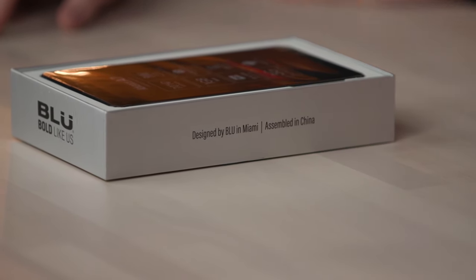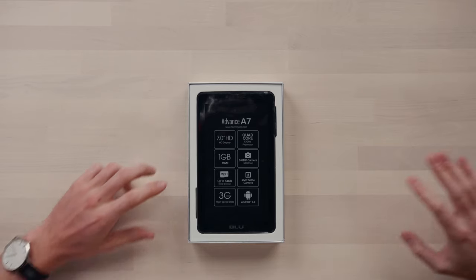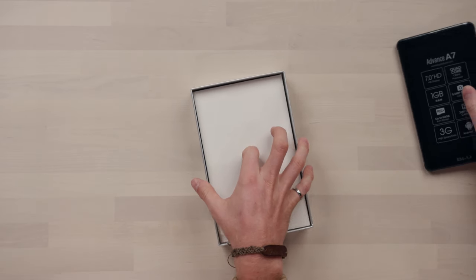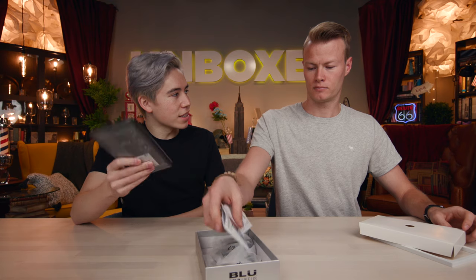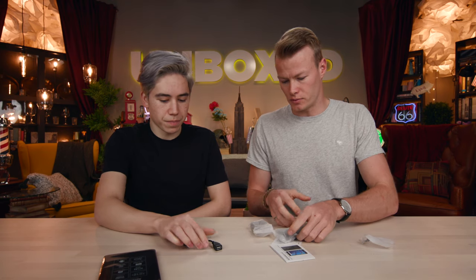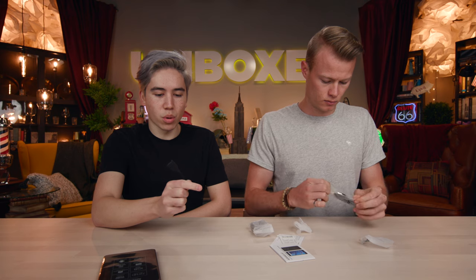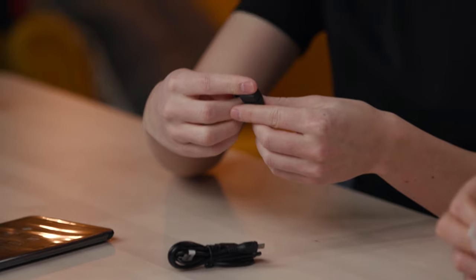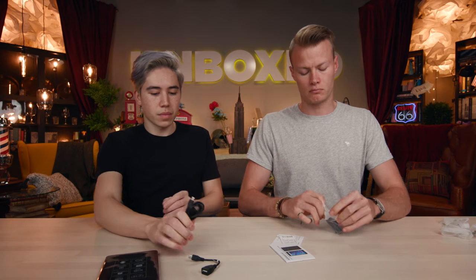I mean it's not terrible — the presentation's not bad, it's a smartphone box instead of hard foam. It comes with a screen protector, which I like. A lot of people use them. It also includes a micro USB to standard USB cable, which is typically what you'd use for transferring data from your old cell phone. And then the charging cable as well.